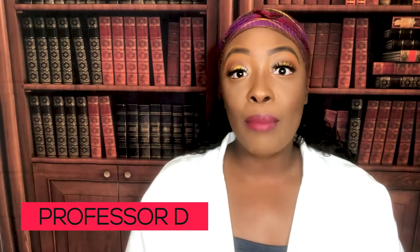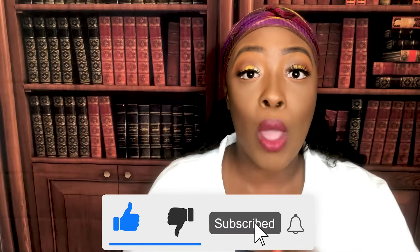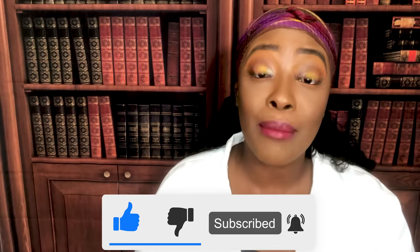Hi guys, it's me Professor D and welcome back to my channel. On this video I'm going to be covering malnutrition and obesity. If you haven't done so already please be sure to like and subscribe below. Press that notification button so you'll be notified every time a new video is released. Without any further ado, let's get started.